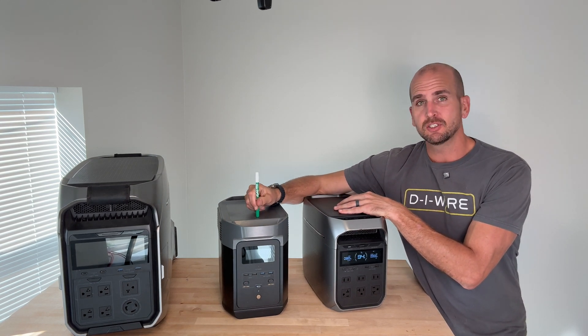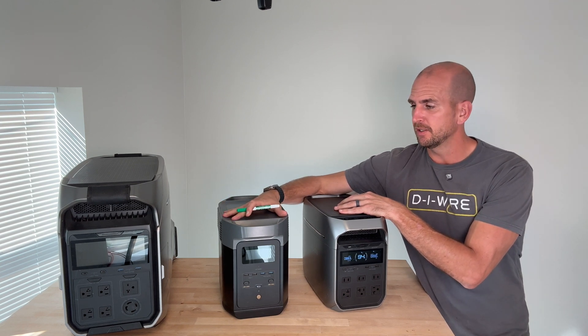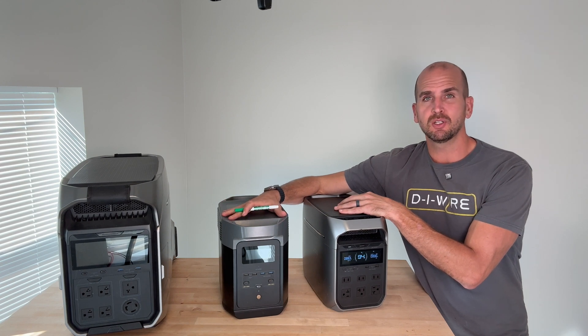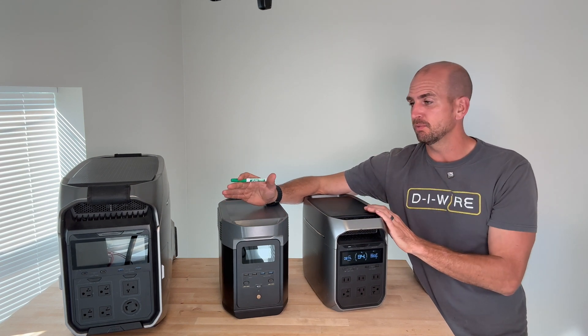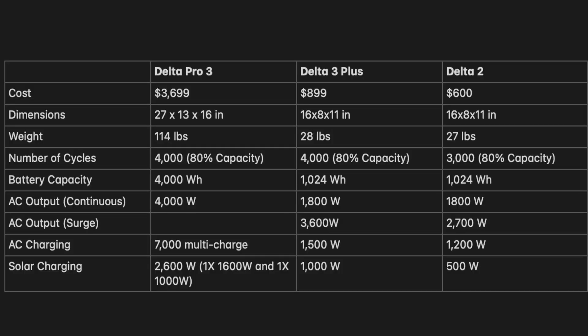The Delta 2 is the one I've recommended for years for critical loads like running your refrigerator. The price point is great — sometimes around $500–600. It has 1,800 watts of output and up to 2,700 watts of surge, so it could put out the power we need, though it's a little close. It only has a 1,000 watt hour battery, so we're going to burn through that pretty quickly with this application.